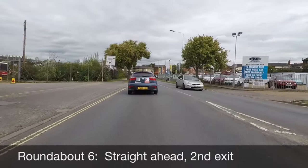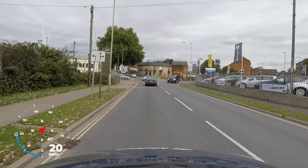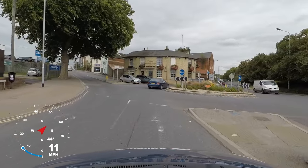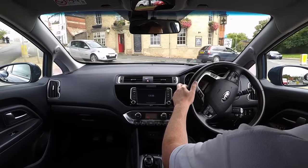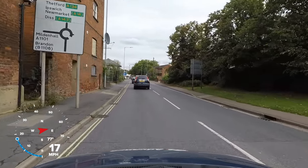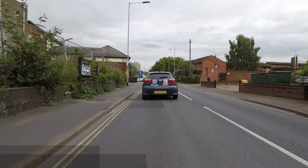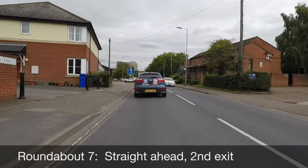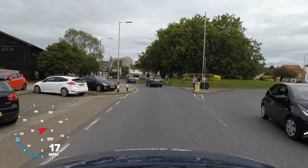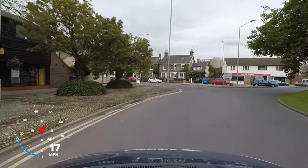At a smaller roundabout, after reading the large sign we spot the small white sign with the lane directions on. This is important here as the road markings are very faded and we need to choose the correct lane so we don't mislead other drivers. We cross the roundabout and immediately spot the sign for the next junction. This time there are no lane markings, so the default option is to stay in the left lane on approach and steer around the outer lane carefully until we reach the second exit.